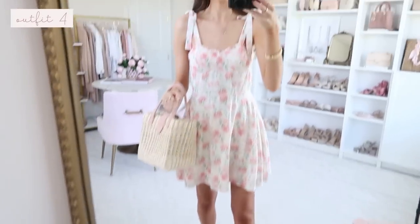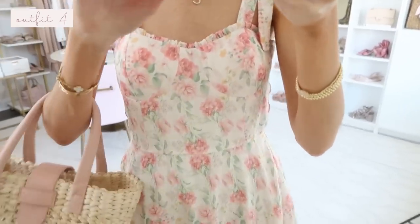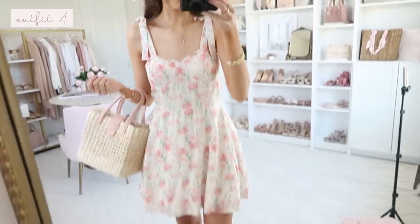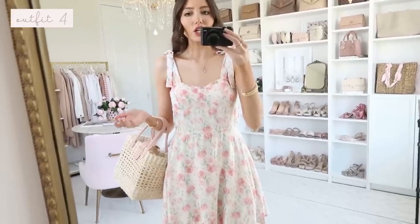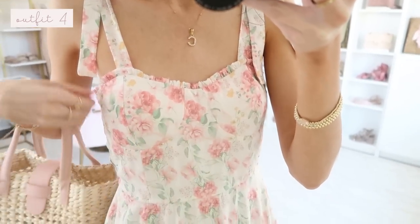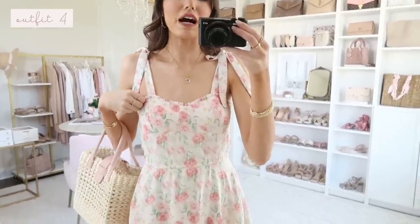Up next is this stunning bow shoulder dress — you know I love a bow shoulder moment. It has so many feminine, dainty, classic elements. The material feels linen-y and breathable, great for hot days. It has a self-tie shoulder detail, a ruffle, and corset-style seams in the bust area. The dress comes with built-in cups, which is really nice. If you're smaller-chested like me, I added a strapless bra underneath to fill it out a bit more. If you have a fuller chest, the built-in cups would be perfect.